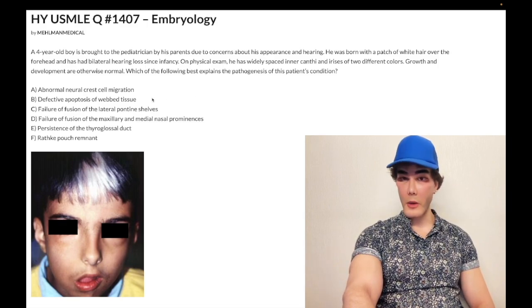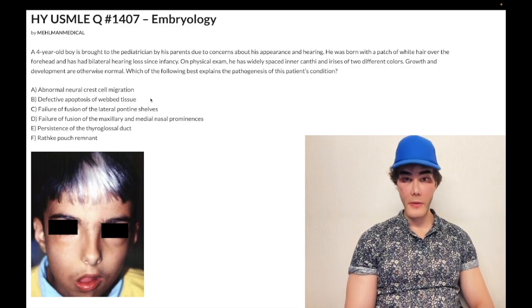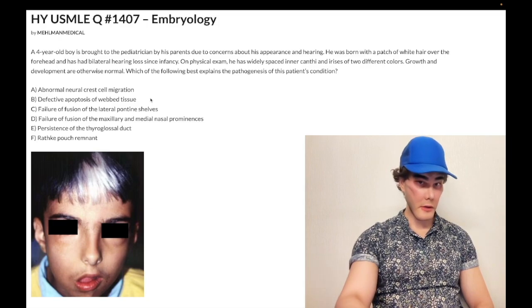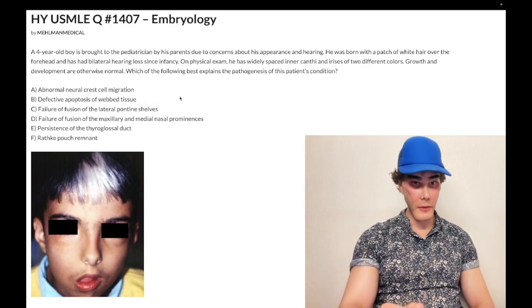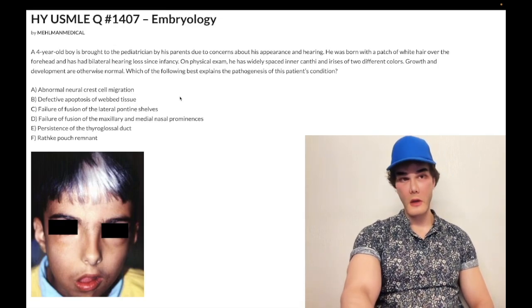Defective apoptosis is wrong — that's syndactyly, or polysyndactyly, where you have multiple webbed fingers. Classically that's Patau syndrome, trisomy 13, with holoprosencephaly, cyclopia, and polysyndactyly. Syndactyly can also be seen in Apert syndrome and Goodman syndrome, but those aren't going to be assessed on USMLE. Wrong answer.